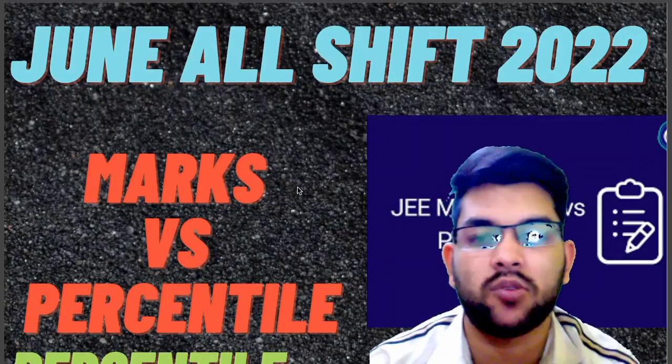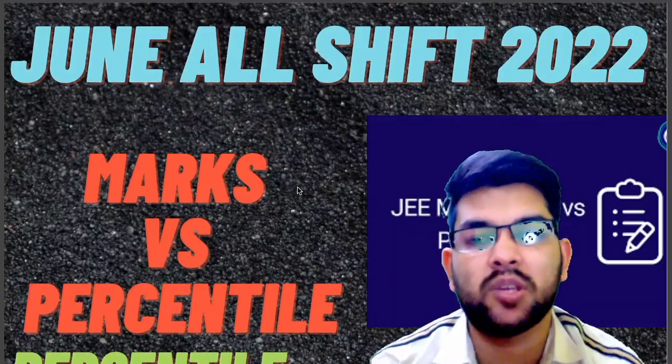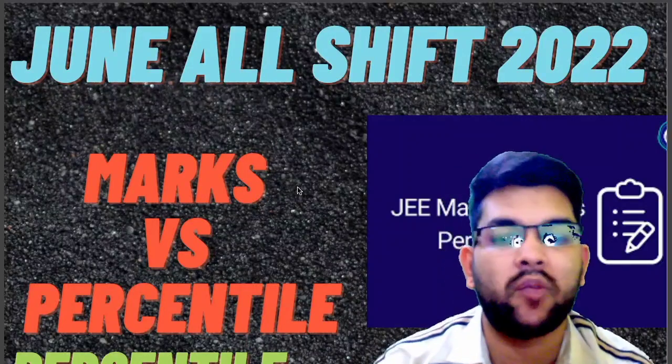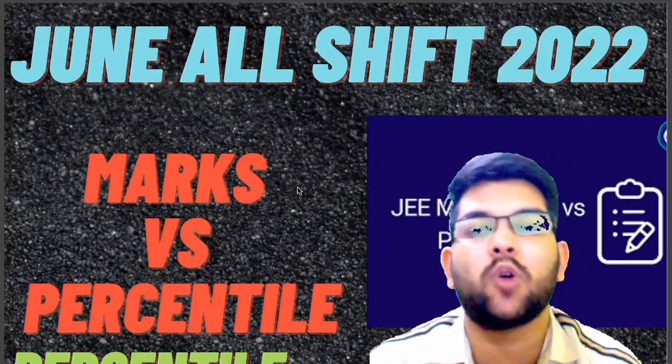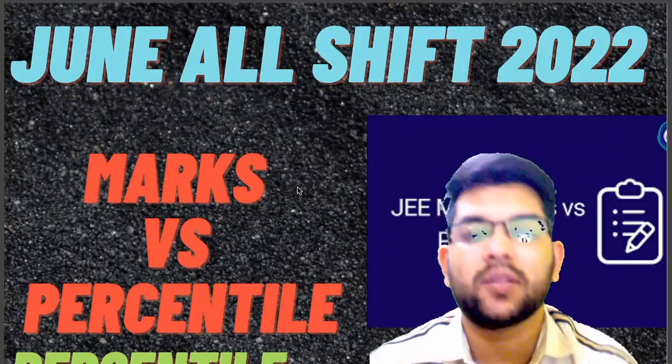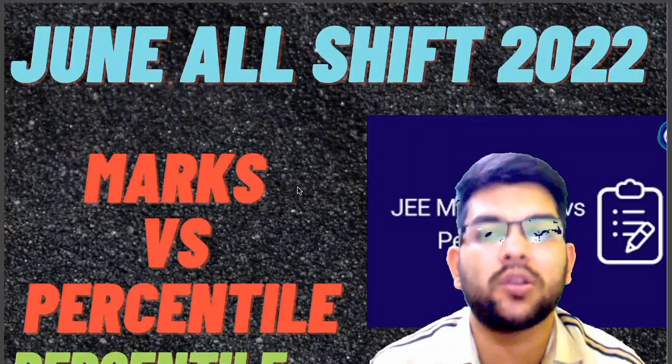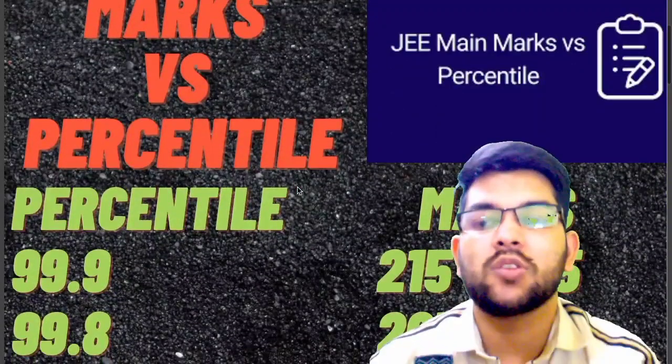If you are targeting the July attempt, you can take the reference from this data. If you are targeting next year also, it will be very helpful for you. If you haven't calculated your marks and you got the direct percentile in the June attempt, you can see how much marks you would have scored in the June shift of the JEE examination.